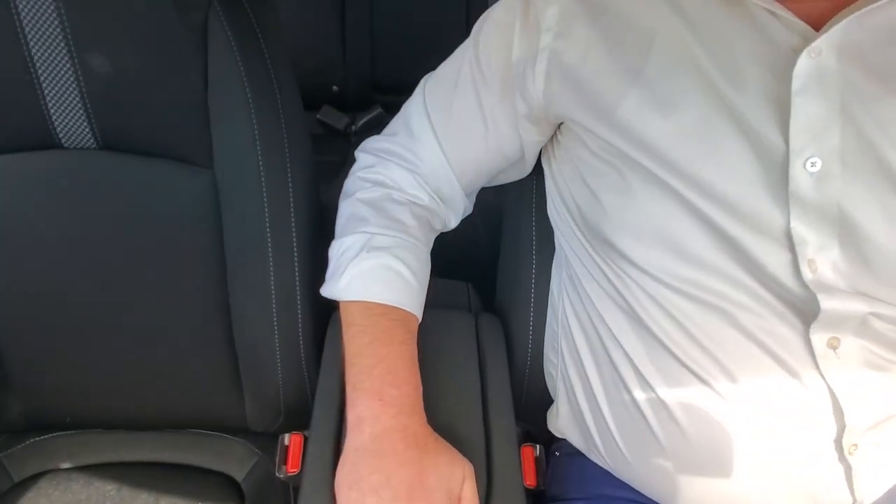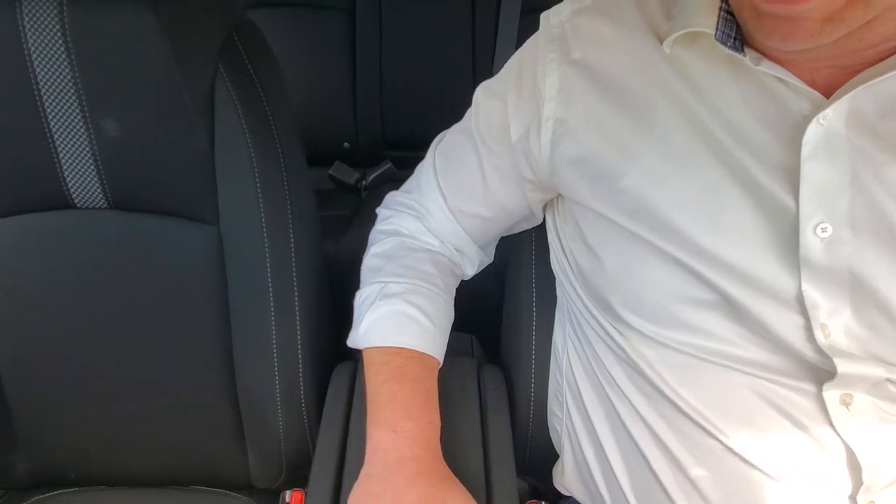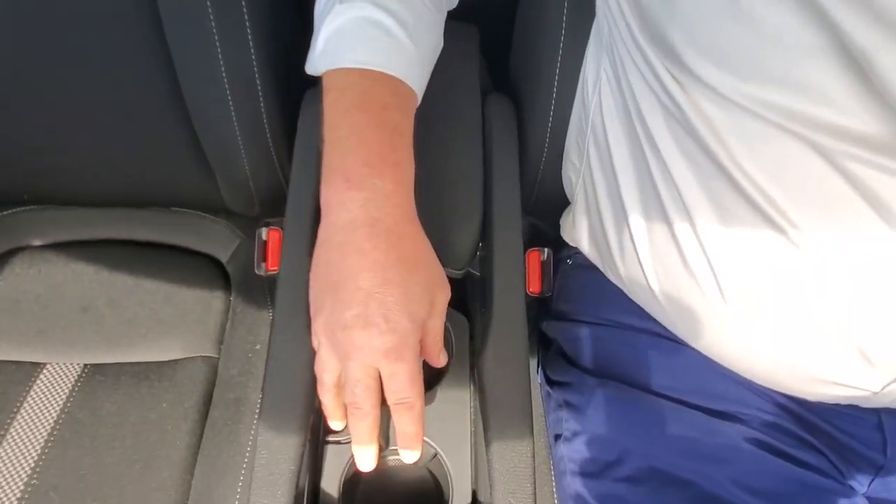You've got the brake hold, the automatic electronic parking brake, and the econ mode. There's also an adjustable armrest — you can adjust it forward and back — and cup holders down below. That's the interior of this thing.